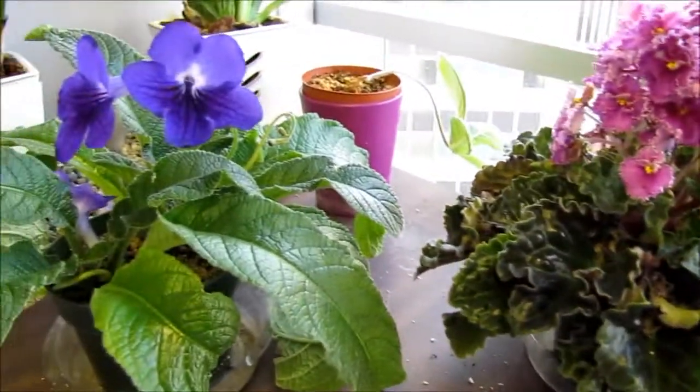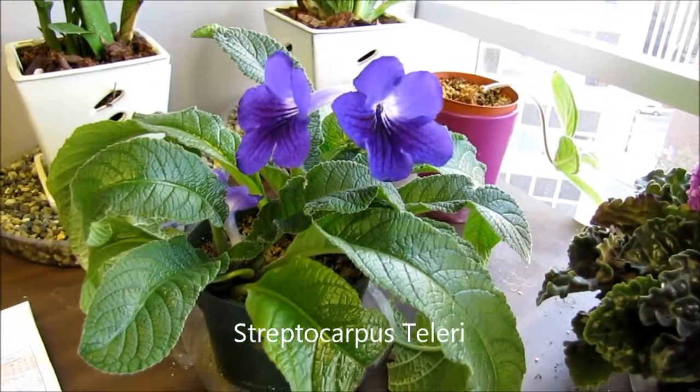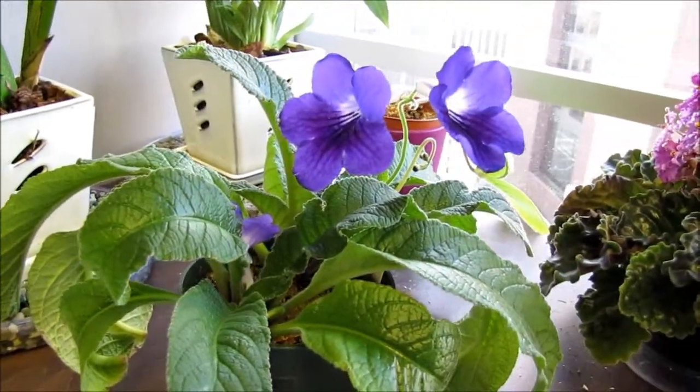This is a Streptocarpus tellurii. It's a Dibley's hybrid. It has purple blossoms.